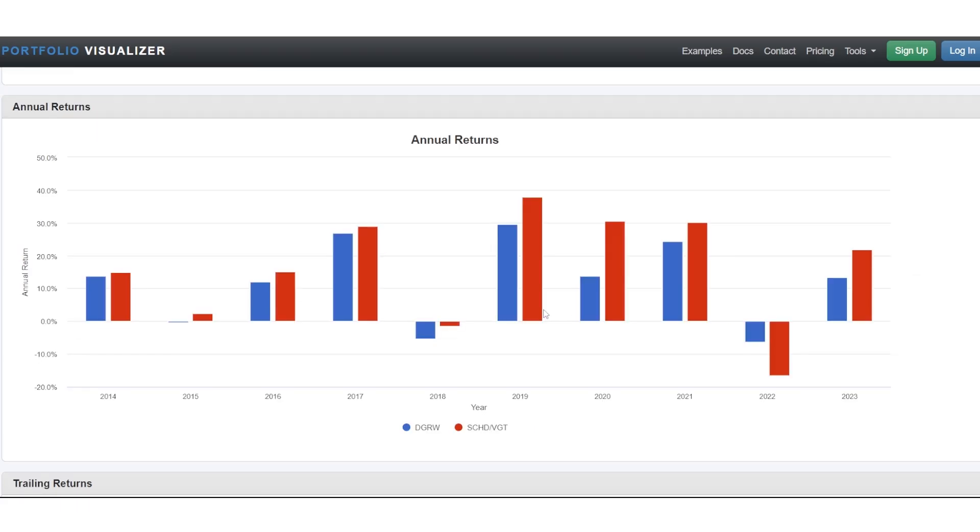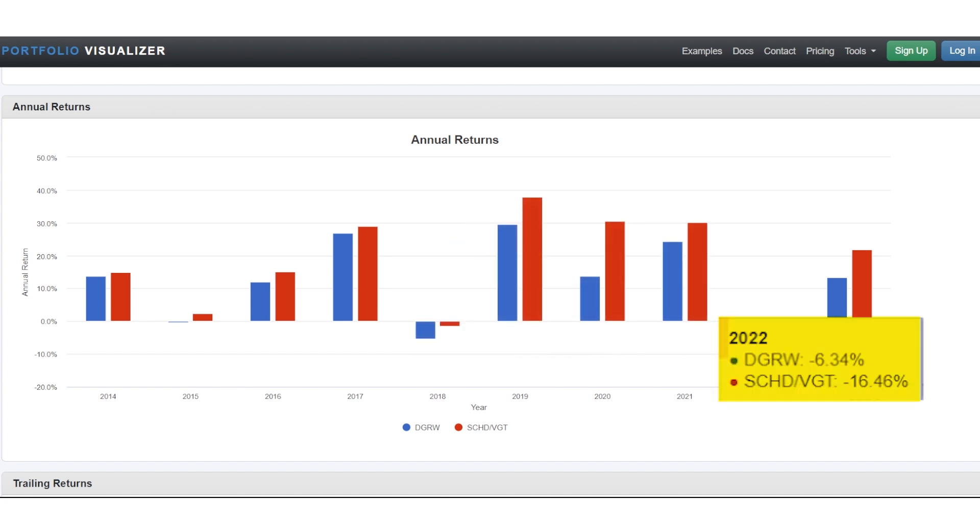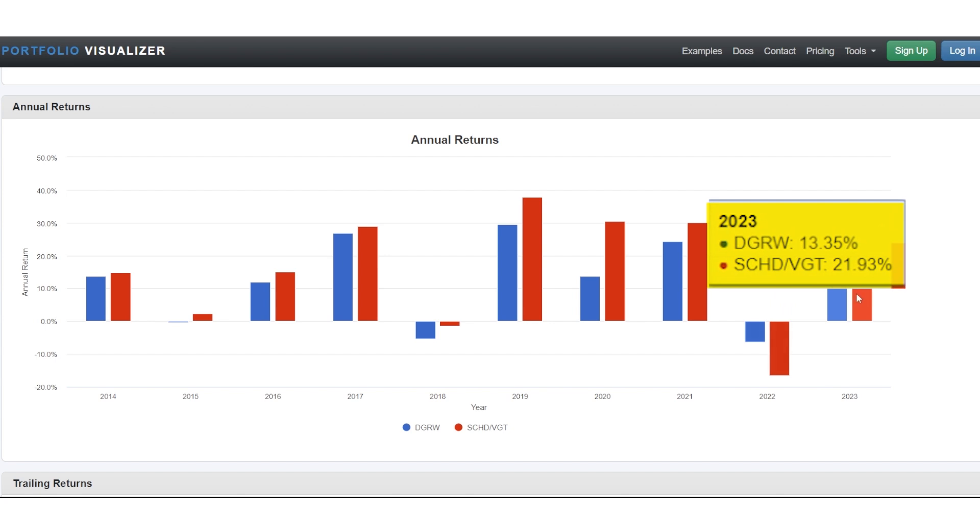When you look at the annual returns year by year, DGRW is the blue bar and the SCHD plus VGT mix is the red bar. You can see that in nine of 10 years, the mix outperforms DGRW on a total return basis. The one exception was 2022, when tech was really beat up and VGT hurt the mix. But that's one year out of ten — nine of 10 years, the mix outperformed DGRW.